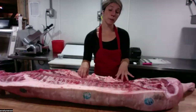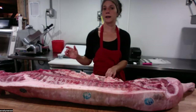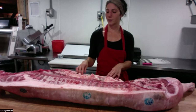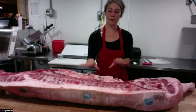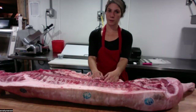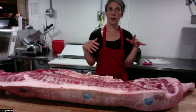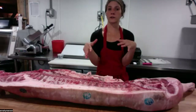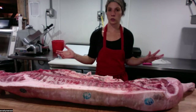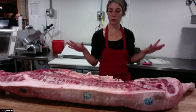We're a farrow to finish operation, which means all of our pigs are born here and spend their entire lives here at Broad Arrow Farm. The only time they leave is for their one bad day. We have one boar who's very busy — he's an IPP pig, an Iowa Pasture Pig. They're known for rooting around for food more than other breeds, which encourages our herd to really root around and eat all the grubs and good stuff they can find in the woods.